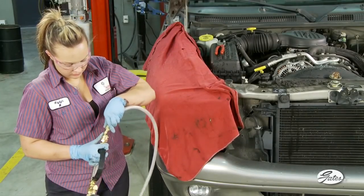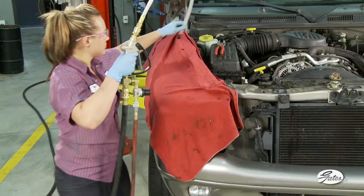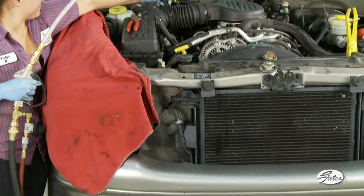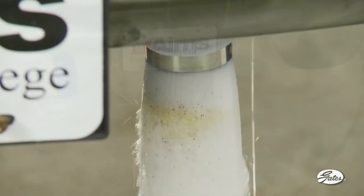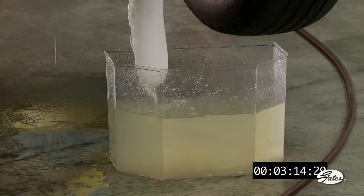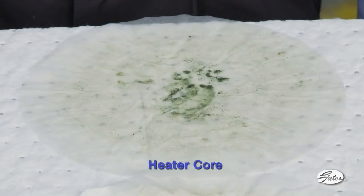We'll repeat the process with the heater core by attaching the whip end with the smaller cone to the sprayer and holding it onto the inlet heater hose. We've replaced the sock with a new one on the outlet hose. After a few seconds of PowerClean flushing, the sock again turns brown, indicating that a lot of contamination was trapped in the heater core that the common water hose flush did not remove. Here is what we captured from filtering the power flush water from the heater core.